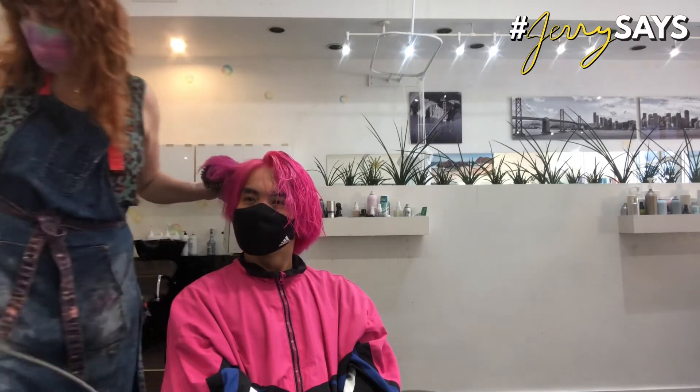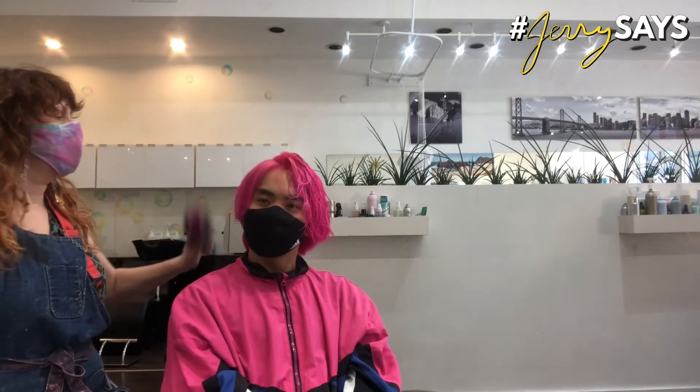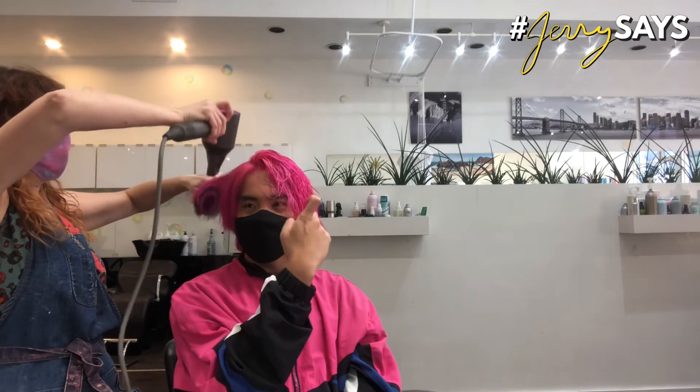It's probably going to feel a little drier on the ends just because we've done the color two times now. So you can use oil or a cream to smooth it out if it gets a little dry. I can also use dry shampoo. Yeah.